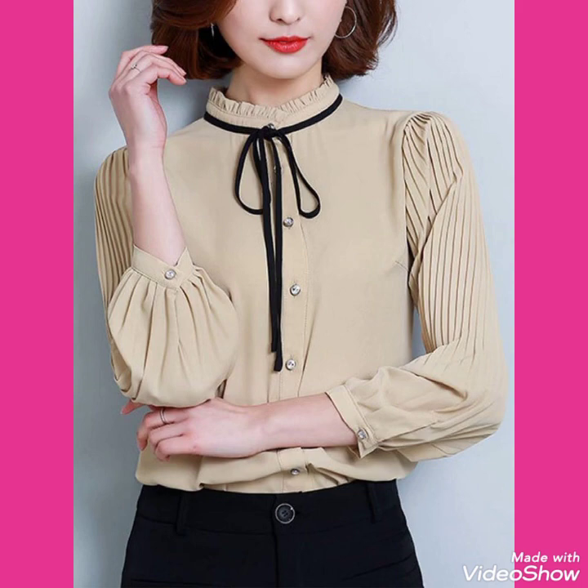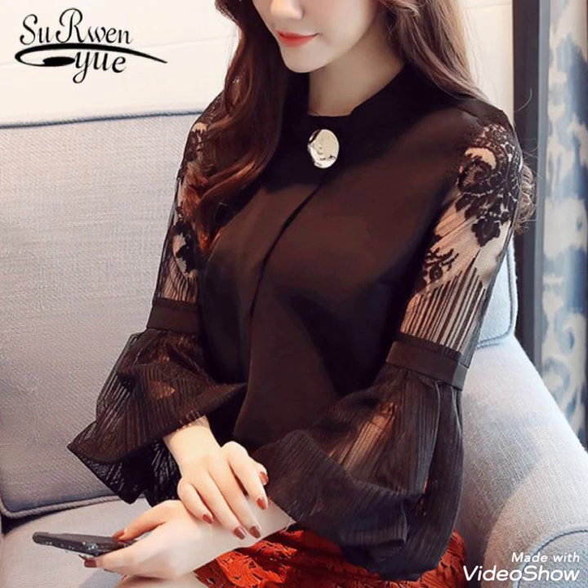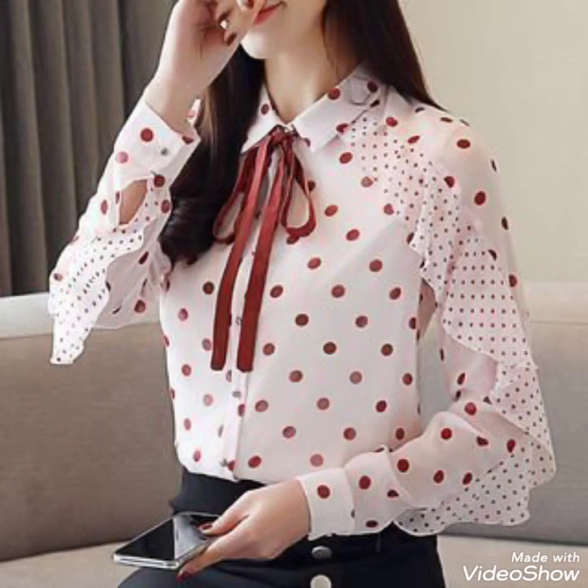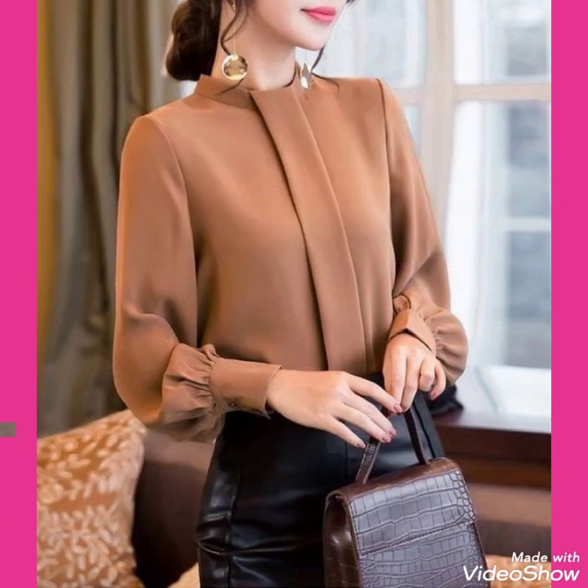I always try to bring useful videos and useful content for you. Don't forget to like my videos and tell me in the comment section about the collections. This is a very beautiful and attractive collection of blouse designs for those ladies who love to wear such types of blouses. Goodbye dear friends.